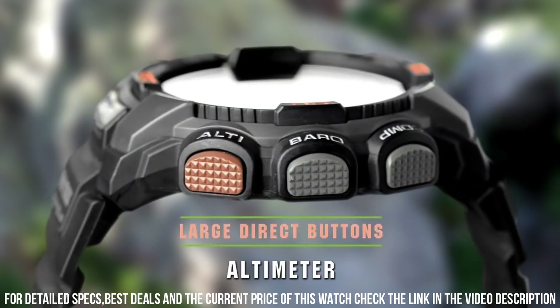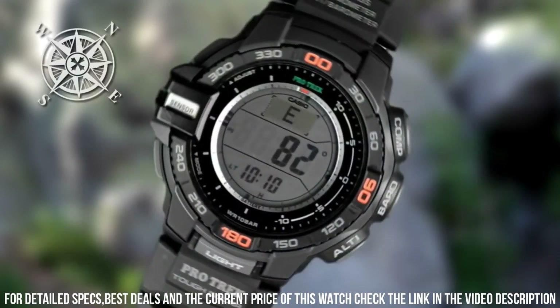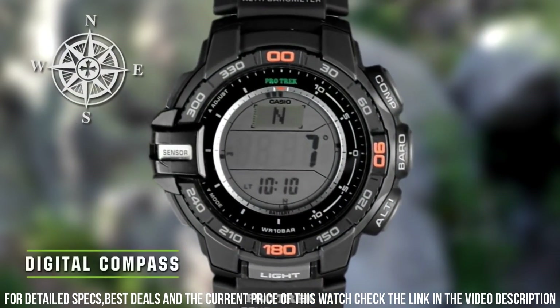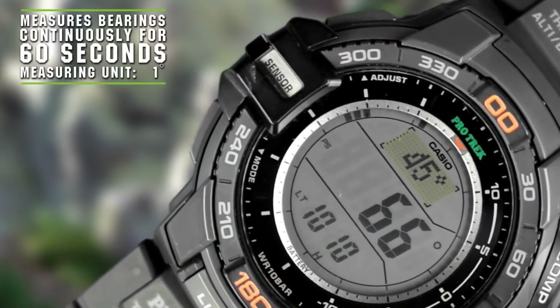Bezel function: stationary. Calendar: day, date. Special features: compass, measure seconds, light, stopwatch. Item weight: 11.2 ounces. Movement: Japanese quartz.